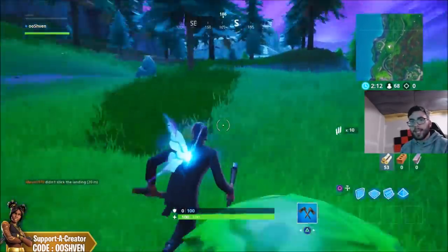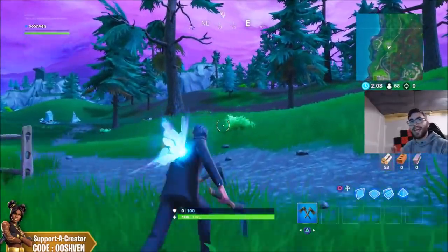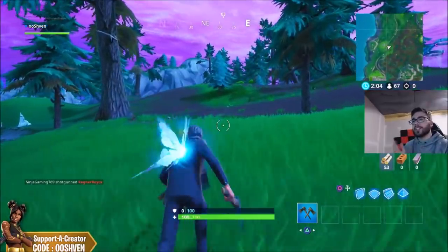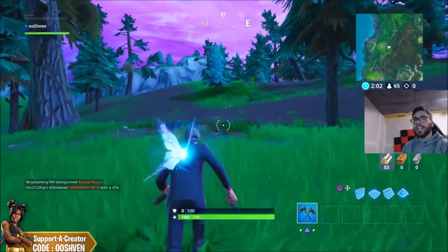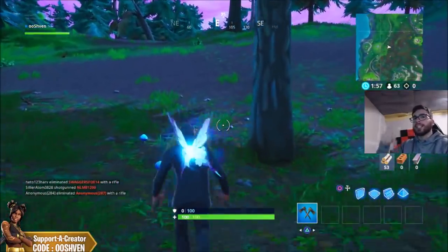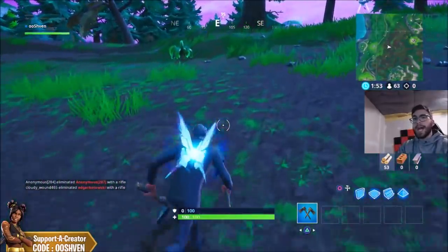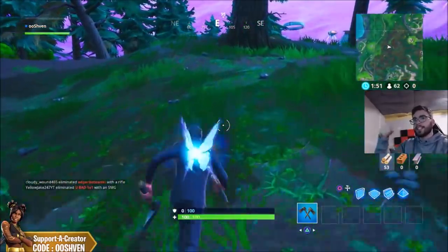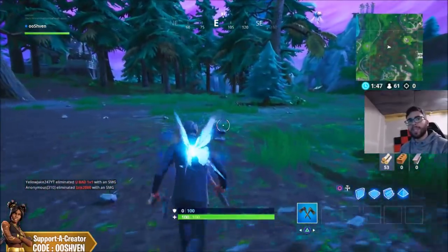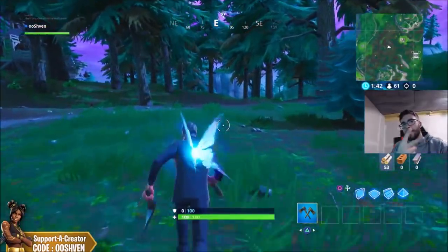I think this could potentially be a brand new llama coming to Fortnite, but let me know what you think in the comments below. I really appreciate you guys watching today's video. If you want to join the O7 squad, go to GawkBox.com - click the link in the description, join my team, and earn some free cash and rewards. Other than that, I hope you guys have a great day, thank you so much for watching, and I'll see you later. Peace.